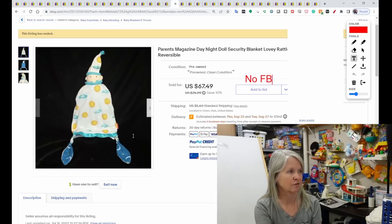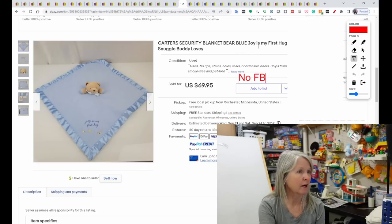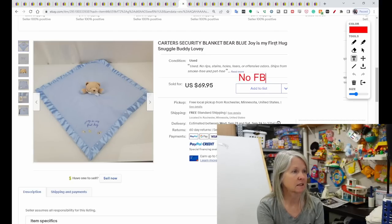Look at the cute knotted feet — if it's knotted, definitely check. Another Carter's, this is a blue bear and it says 'Joy is my first hug.' It sold for $69.95.